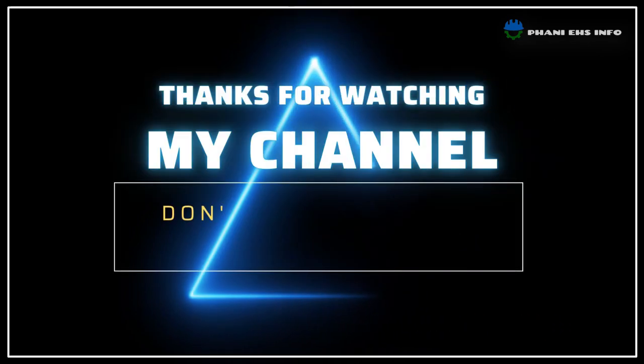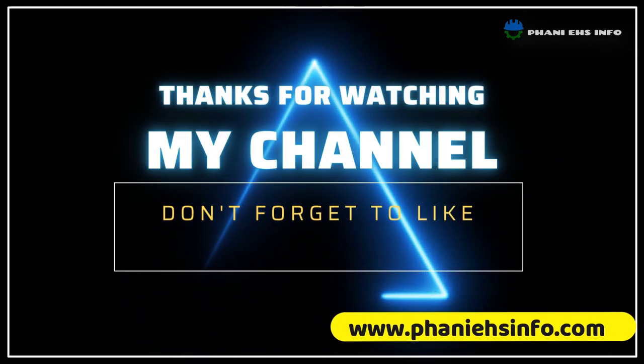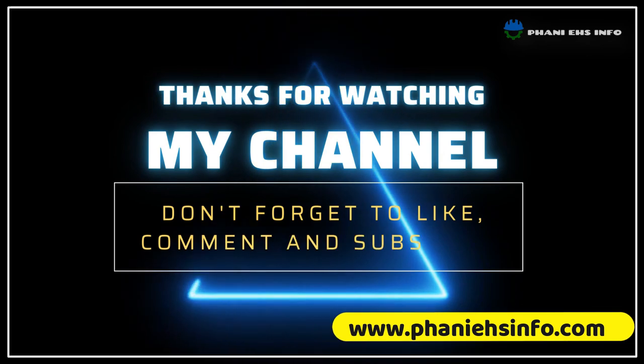Thanks for watching. Please don't forget to subscribe and share our videos. If you want notes about this video, please visit our website — the link is given in the description box. Have a safe day.